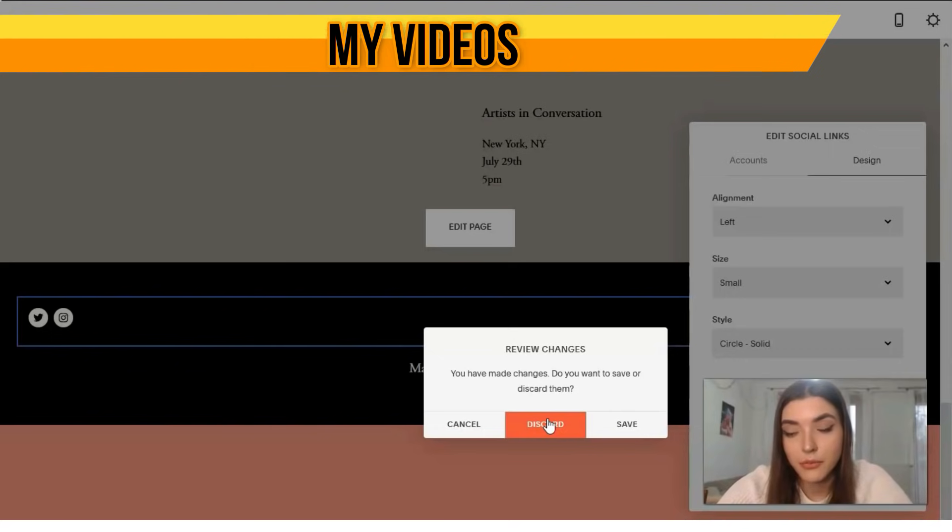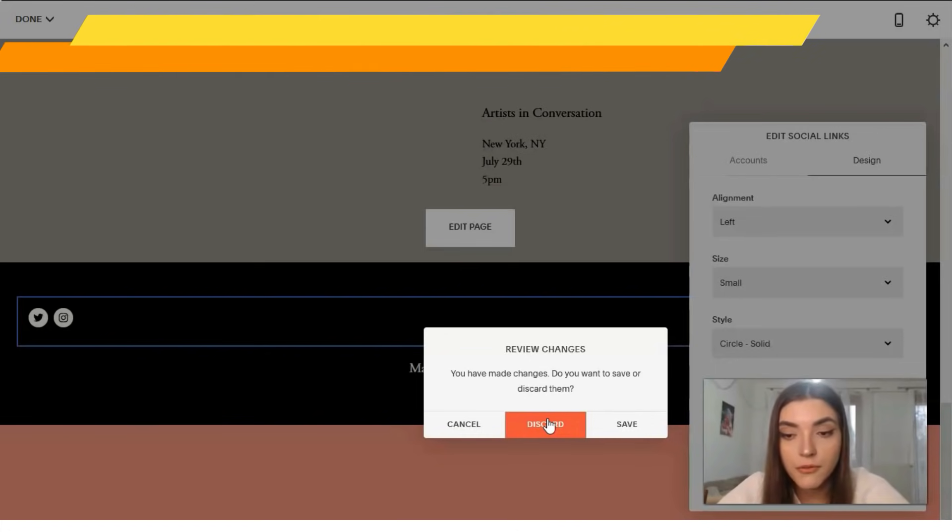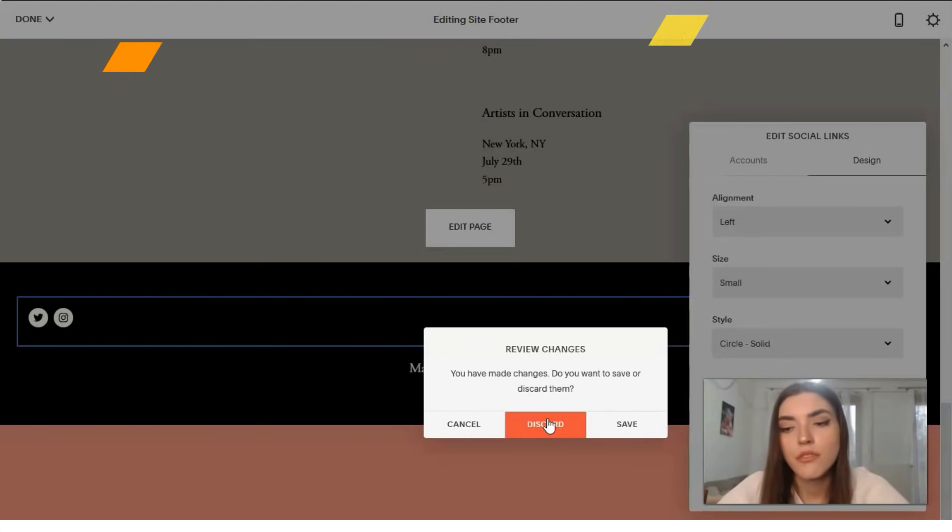To conclude this review: the Squarespace interface is stylish and attractive, but it operates at medium speed and has a medium level of ergonomics. There are a lot of animations and graphics, but in some places these don't combine well with usability. However, Squarespace does have a handy, intuitive visual page editor. Thank you for your attention — let me know your opinion about Squarespace in the comments. Don't forget to like, subscribe to my channel, and see you in the next episode!